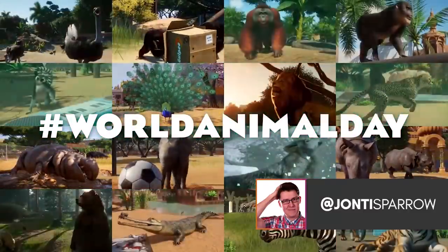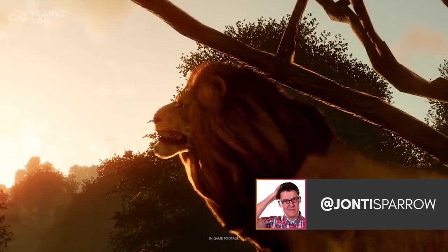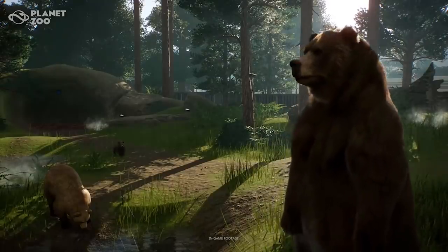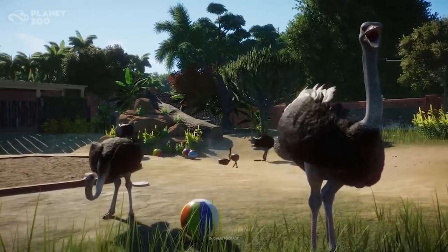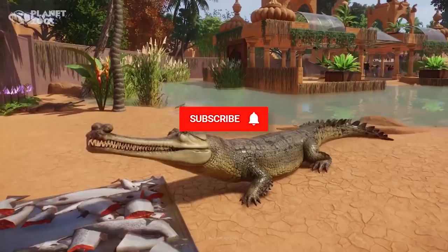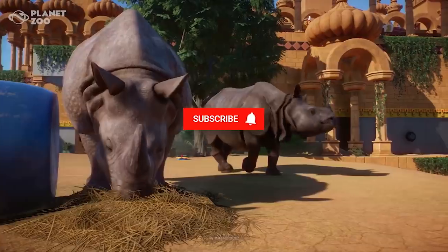Hello, welcome to Geekism and welcome to an update video of Planet Zoo. In the midst of the beta, we do have some news to talk about. Today was World Animal Day, the hashtag was trending all day, and as part of it, Planet Zoo announced some new stuff.